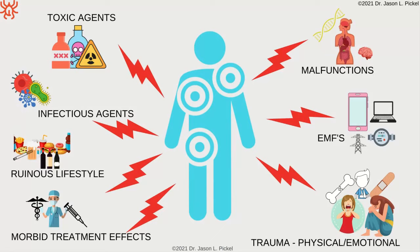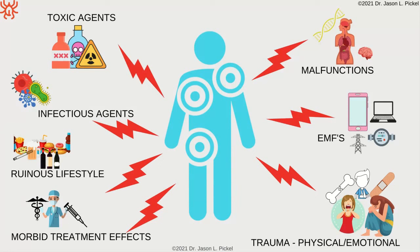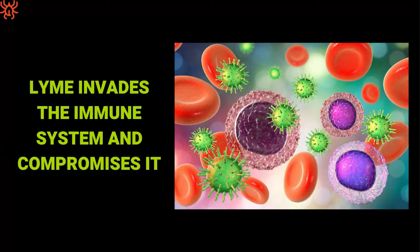We have to look at this more broadly — not just say I got bit by a tick, I got Lyme, and that's the whole story. Once Lyme gets in, it starts to invade and attack your immune system, which further compromises it. That opens the door to more bad stuff — and not just infections, but all those other factors too.